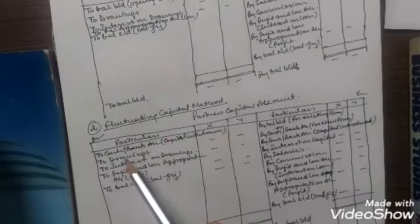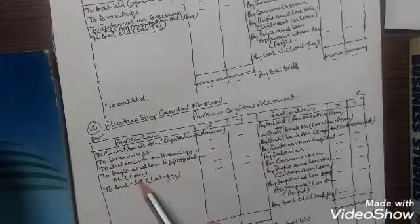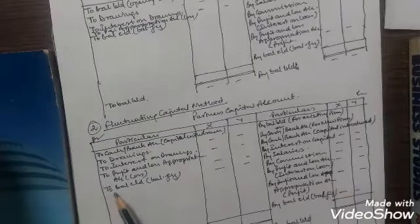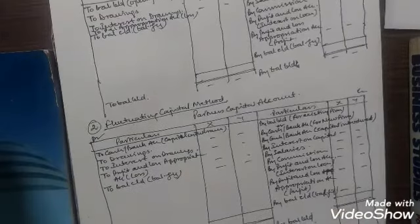On the debit side: to cash or bank account for capital withdrawal; two drawings; two interest on drawings; two profit and loss appropriation account for the distributable loss. Then the balancing will be done. If the balance is on the debit side, two balance carried down and it will be brought down on the opposite side. And if the balance is on the credit side, by balance carried down and it will be brought down on the opposite side.